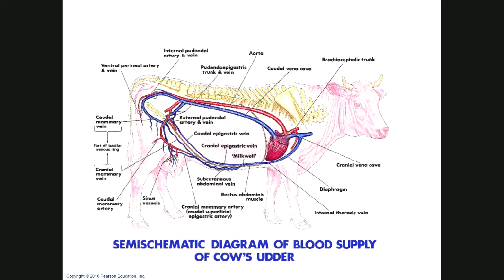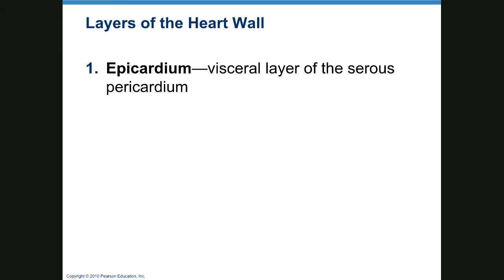It's pretty crazy — it's not going to happen with a human. You're going to have a severely sick individual. The epicardium, as we mentioned before, is the visceral layer of the serous pericardium, so it's just the outer lining of your heart.